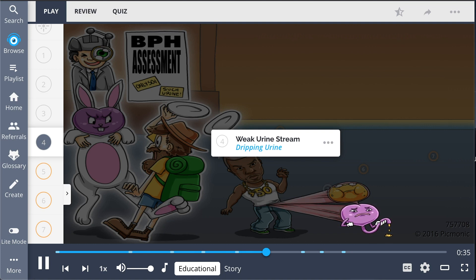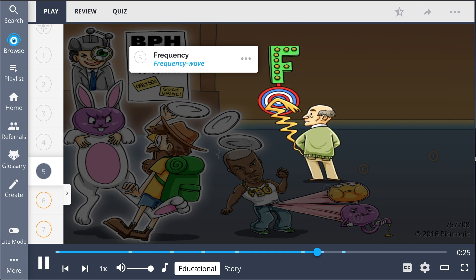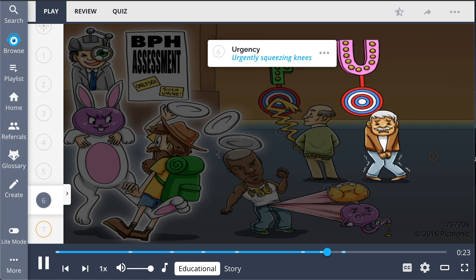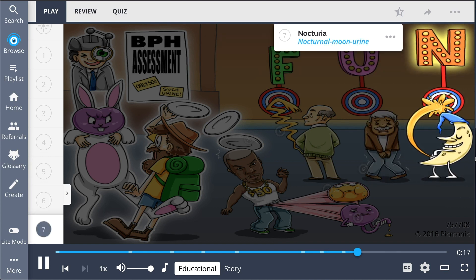Off to the side, three other contestants are trying their luck at the FUN game, which is the acronym to help you remember urinary issues with BPH. F is for frequency, shown by the guy peeing a frequency wave. U is for urgency, the second guy urgently squeezing his knees. N is for nocturia, the nocturnal moon urinating and winning the game.